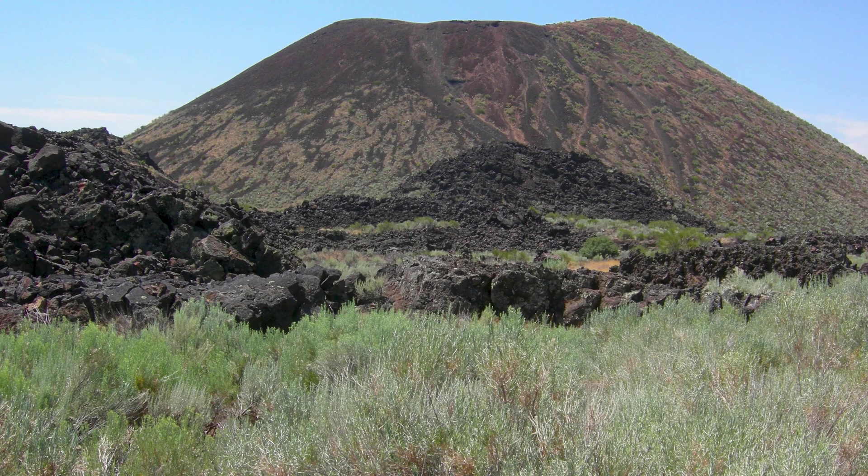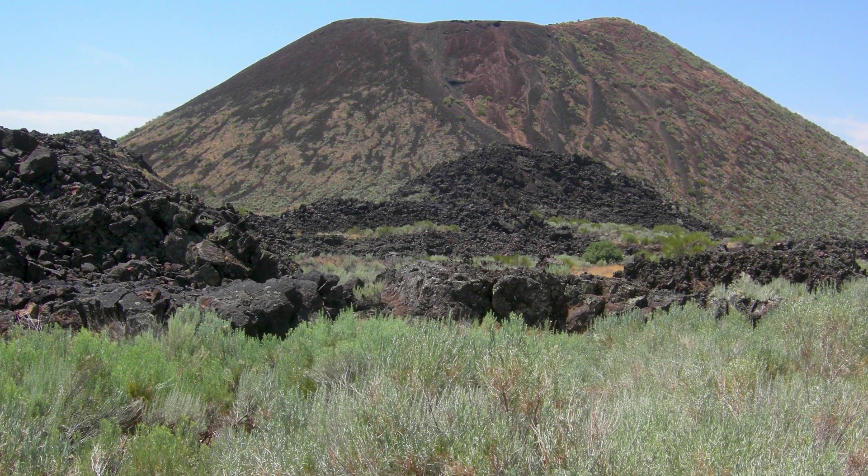Cinderite is from an actual cinder cone volcano located in Utah. Cinderite is not basalt or lava sand. The unique location gives Cinderite the highest levels of paramagnetism of any product of its kind on the market.